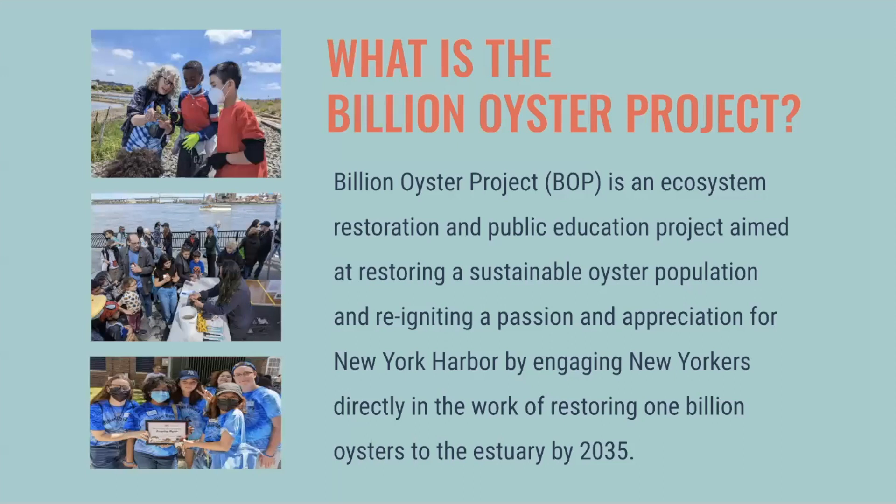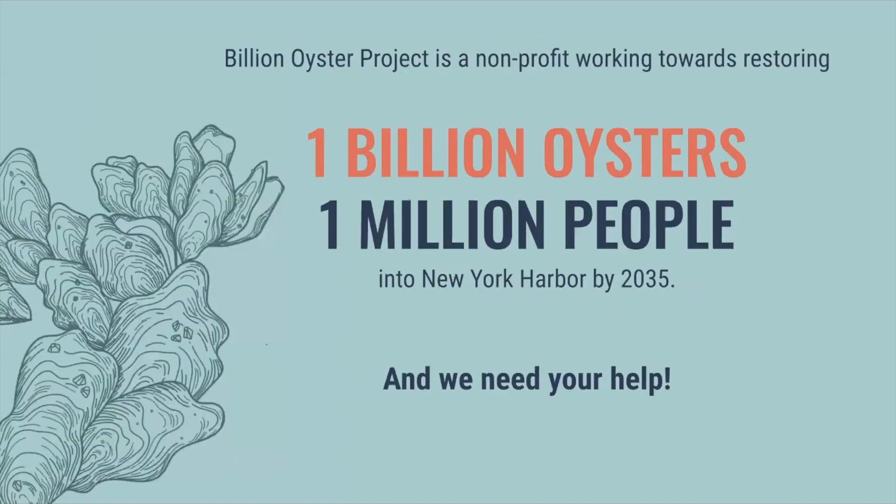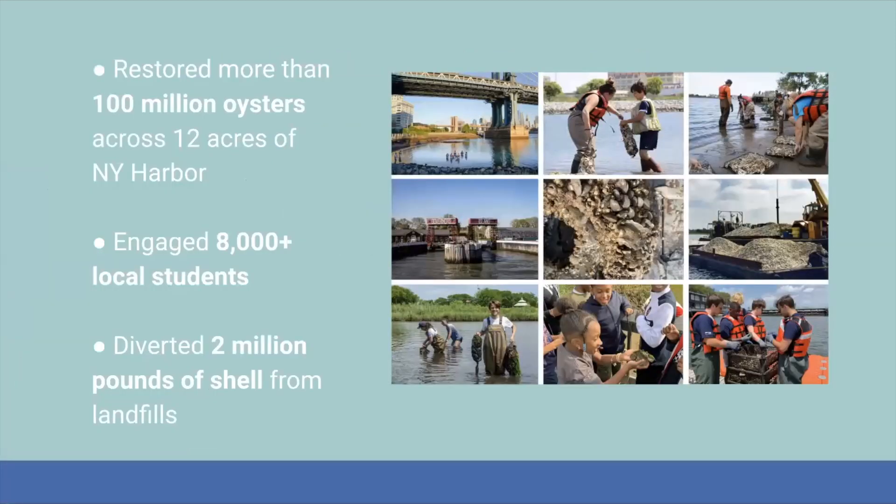First, an introduction to the Billion Oyster Project. We're an ecosystem restoration and public education project aimed at restoring sustainable oyster populations and igniting passion and appreciation for New York Harbor. We do this by engaging New Yorkers directly in the work of restoring 1 billion oysters to the estuary by 2035 — that's 1 billion oysters by engaging 1 million people. We are founded on the belief that restoration without education is not going to last. We've restored more than 100 million oysters across 12 acres, engaged more than 8,000 local students, and diverted 2 million pounds of shell from landfills.